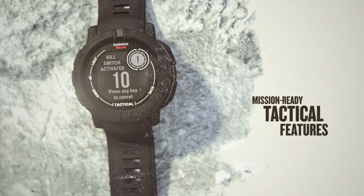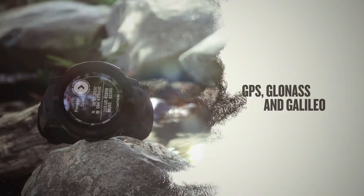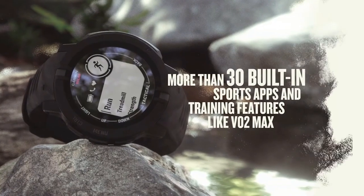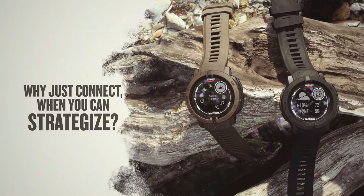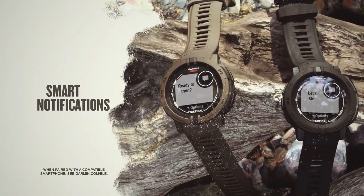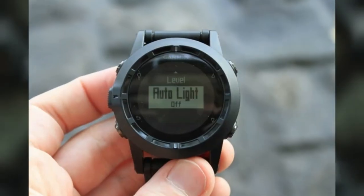Bold colors and high-contrast displays let you show the world that you do things your own way. Go longer than ever with solar charging with unlimited battery life in smartwatch mode. The power manager lets you extend battery life by controlling what settings and sensors draw power. Military-standard toughness means no holding back. Train your way with built-in sports apps at the wrist. Push boundaries, but stay on track with access to more satellites.